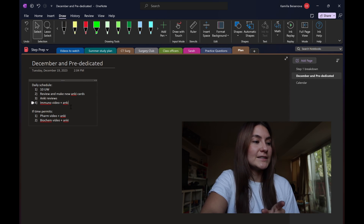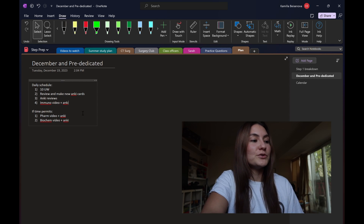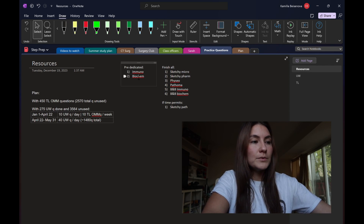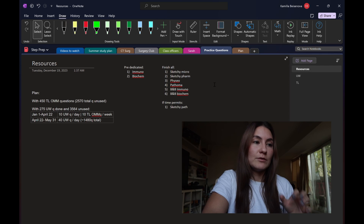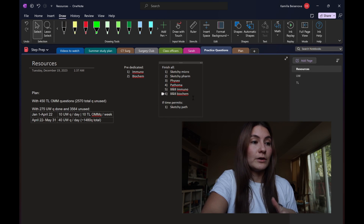Then I do those Anki cards. If time permits — because I also don't want to burn myself out over winter break — I also want to do a pharm video and Anki or biochem video and Anki. For my pre-dedicated period, I wanted to get through all of Immuno and all of biochem, and for that I was going to use Boards and Beyond for both. By the end of my pre-dedicated period — so by the end of April — I want to finish all of Sketchy Micro, all of Sketchy Pharm, Physio, Pathoma, Boards and Beyond Immuno, and Boards and Beyond biochem.